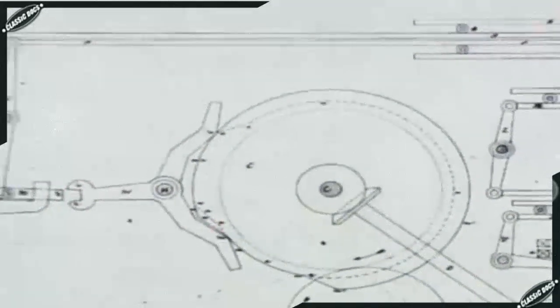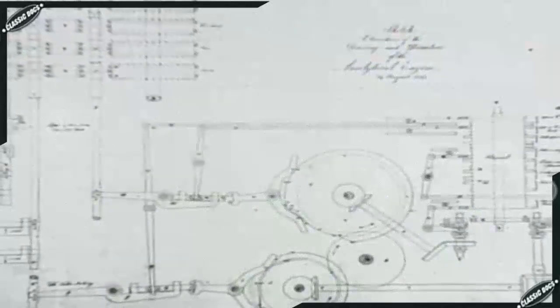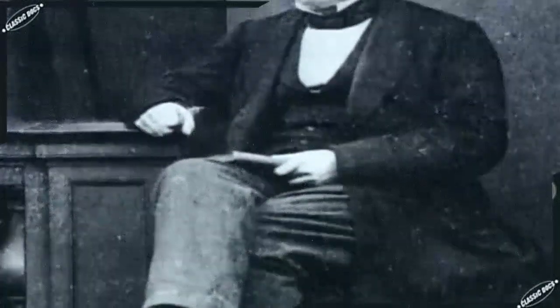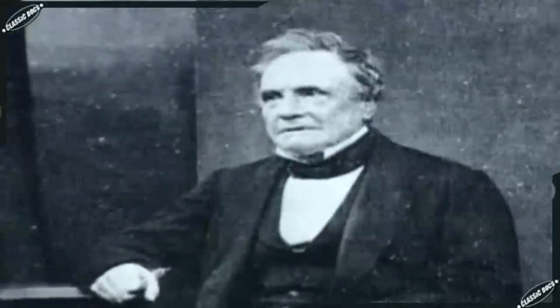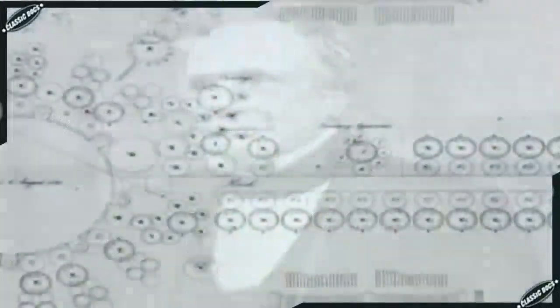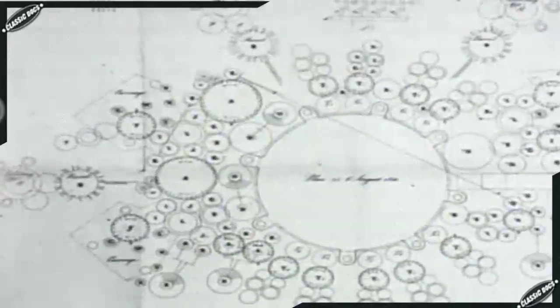Babbage was obsessed with his new idea. With the analytical engine, he asked himself: why not build a machine that could solve any mathematical problem? At the age of 43, Babbage had the vision of a computer — a vision he pursued for the rest of his life. The extraordinary fact is that Babbage's overall design for the analytical engine had many components analogous to those in a modern computer.